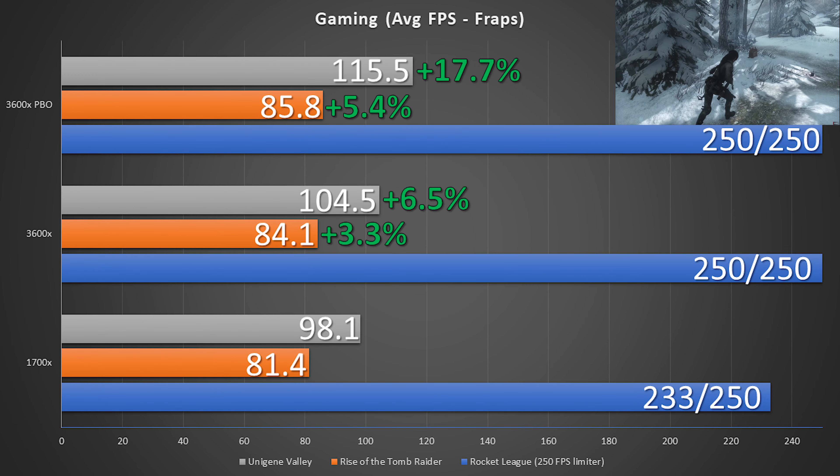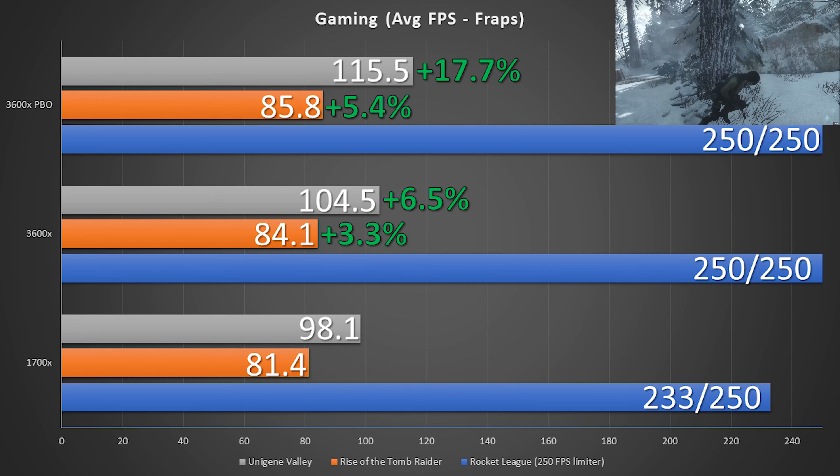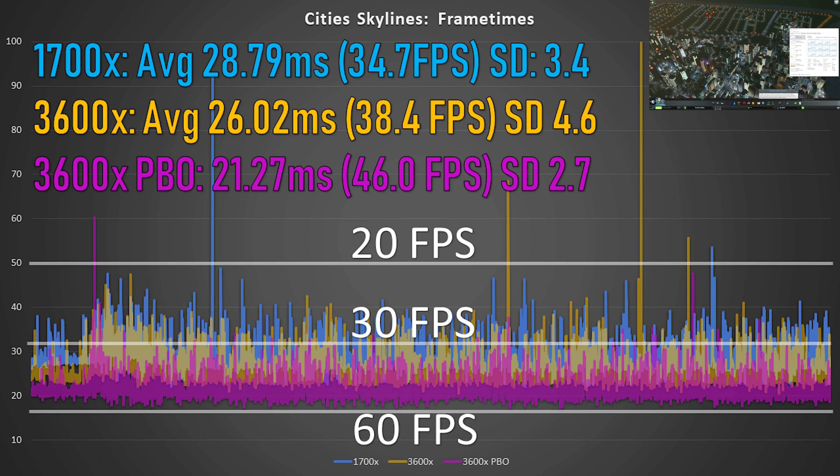In the graphics-limited Rise of the Tomb Raider, we do see a small improvement — 2 FPS. Taking a detailed look at Cities Skylines, we can see that the average framerate is roughly a 33% improvement over that 1700X. And besides that, the standard deviation has greatly decreased, largely thanks to that increased memory speed.